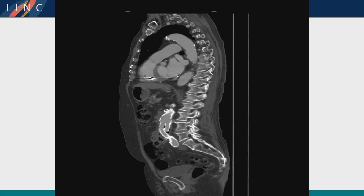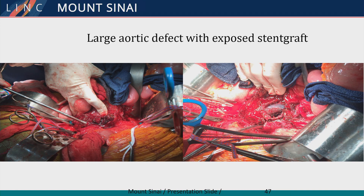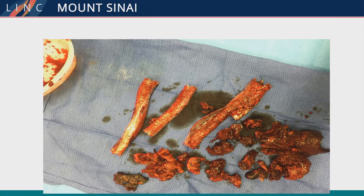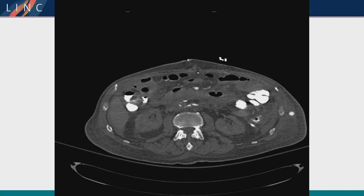Dr. Tadros went ahead with an aorto-bifemoral bypass given his calcified iliacs, feeling that a distal anastomosis would be difficult. He explanted the EVAR and ligated the distal aorta. Here is the explanted device and all the material removed at the time with radical debridement of the retroperitoneum. The patient is currently doing well.